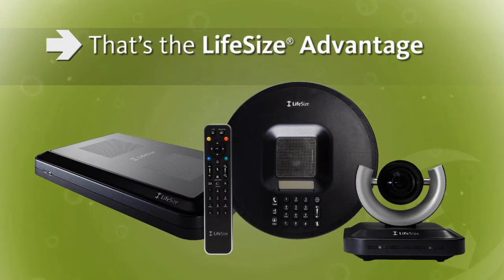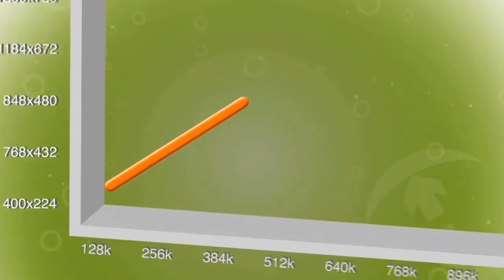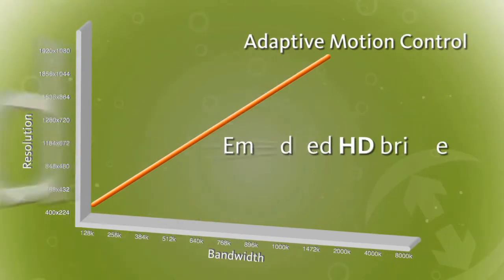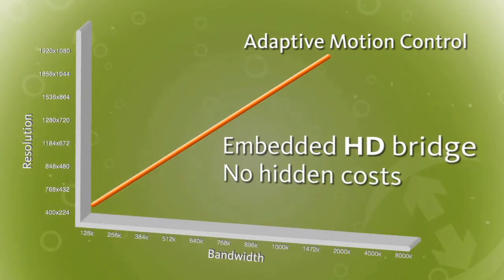That's the LifeSize Advantage. The innovative LifeSize architecture delivers the best performance at any bandwidth. Adaptive motion control provides real-time protection of visual motion and clarity, meaning natural, uninterrupted communications. And the embedded HD bridge is not only the industry's best, but it's a standard feature — no hidden costs, no surprises.